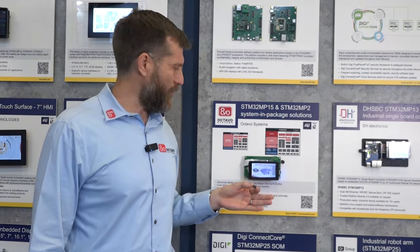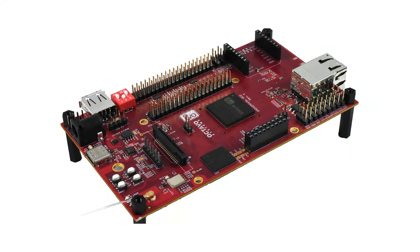You pair that up with our open source reference platforms and software, as well as the support that we provide. There's really no easier way to get a product built around the STM32 MP products into market, into production faster.